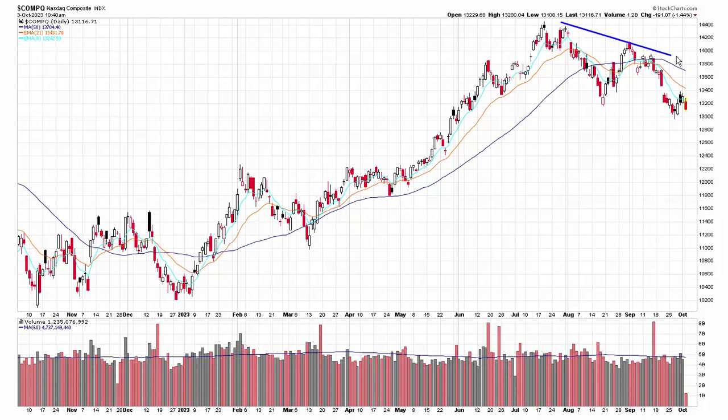I can draw the same type of wedge pattern here and say maybe that's a falling wedge within an uptrend — it's possible. But I'm also just looking at the fact that we had a big breakdown over here. You can see the gap, volume was gigantic. And then since then we've had sideways motion, mostly below a big block of trading. This is more of how I view it.